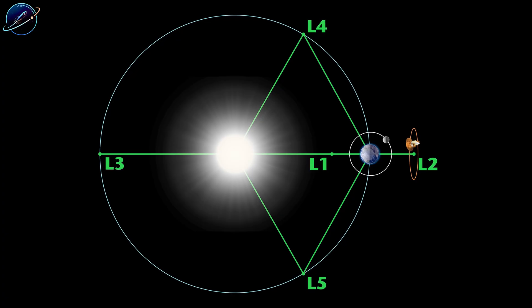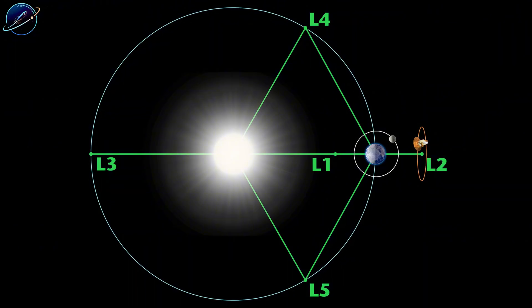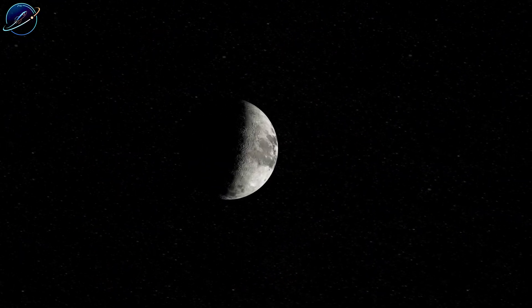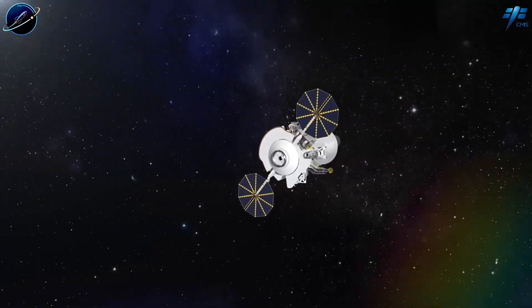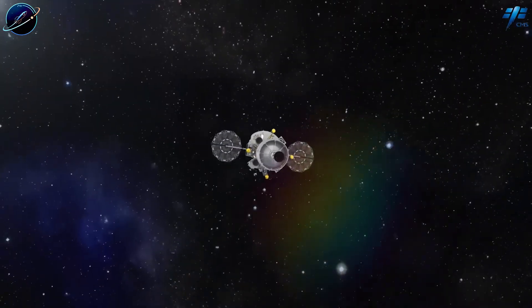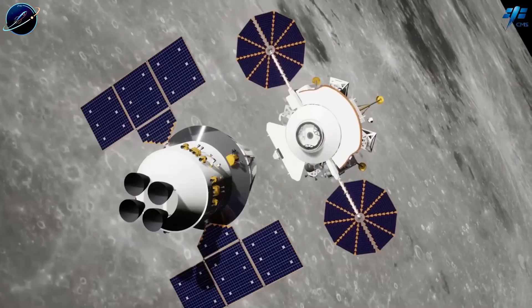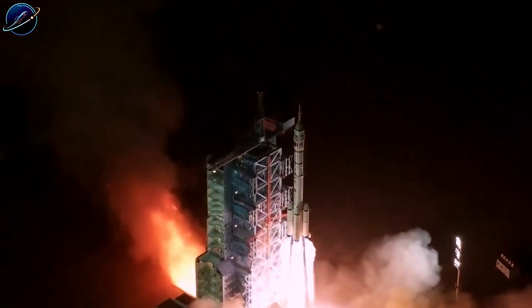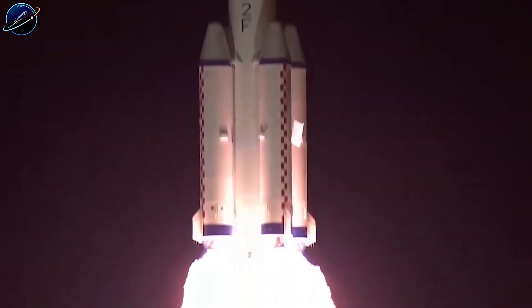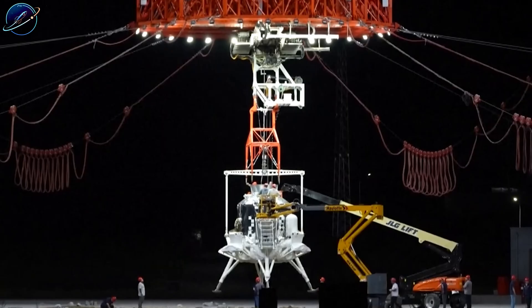They've completed major preliminary design work for their crewed program: the Long March 10 rocket, the Mengzhou spacecraft, the Lan Yu lunar lander, the Wang Yu spacesuit, and the Tansuo lunar rover. Ground infrastructure, tracking networks, and landing zones are under accelerated development. Their timeline for landing astronauts before 2030 remains unchanged. Meanwhile, Artemis — NASA's program to return humans to the moon — was originally scheduled to land astronauts by the end of this year, but that deadline has slipped repeatedly due to technical and budgetary challenges.